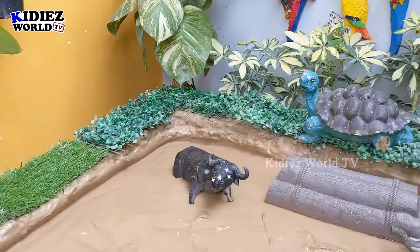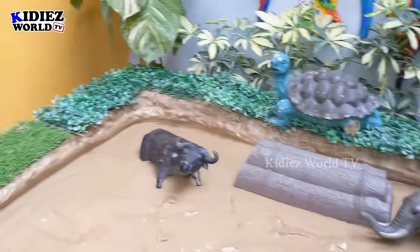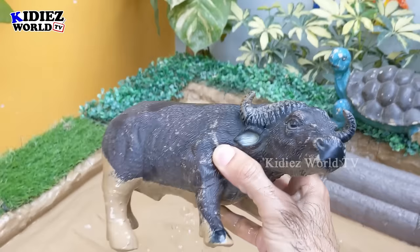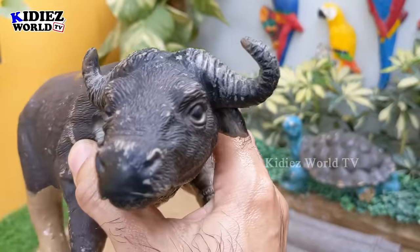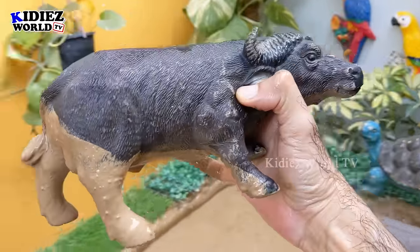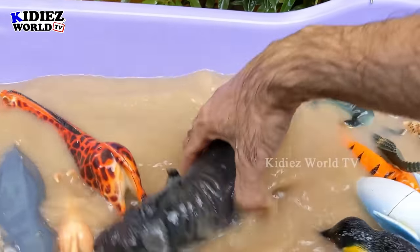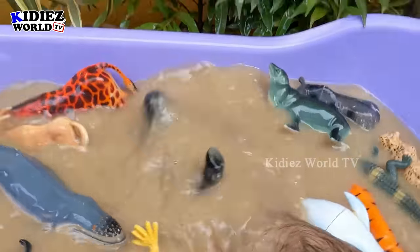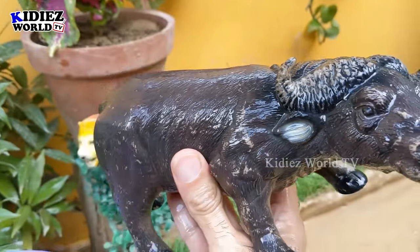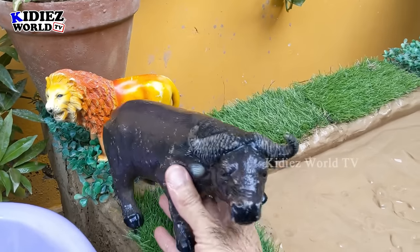Now we have a bison. Another very big jungle animal — wow, just look at this bison! He has two horns and is very very dangerous. Let's make him clean. Here we go — bison! A very big jungle animal.